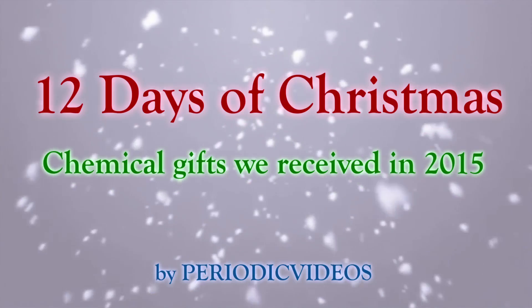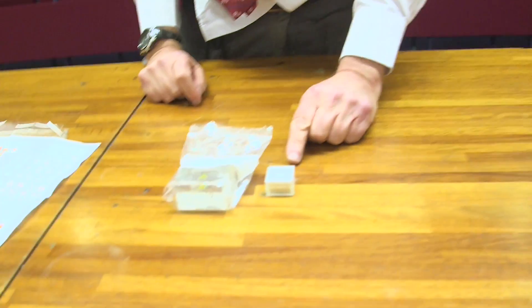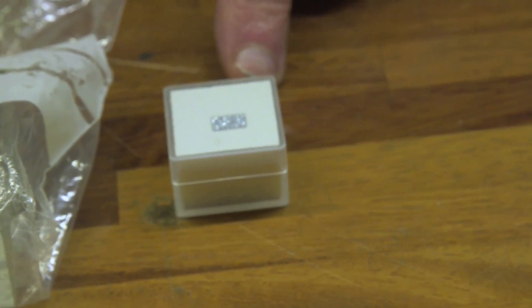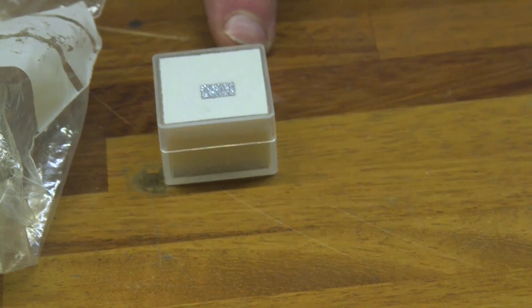On the tenth day of Christmas, we have two really quite unusual elements which you might not have seen before. We have osmium, which is one of the few metals that's blue, and this is a very beautiful crystalline example. If you look, it sparkles as you move your head.